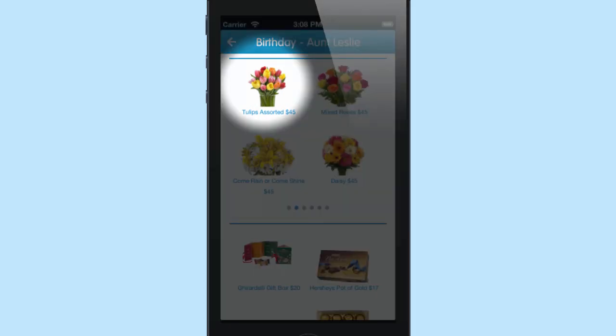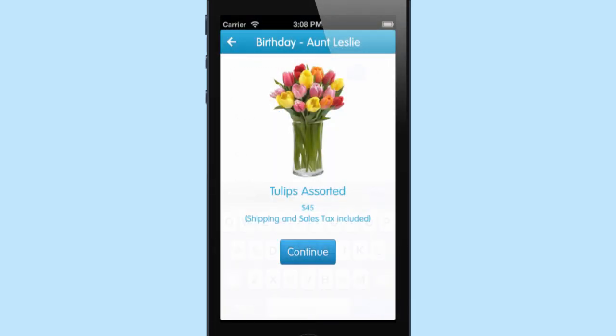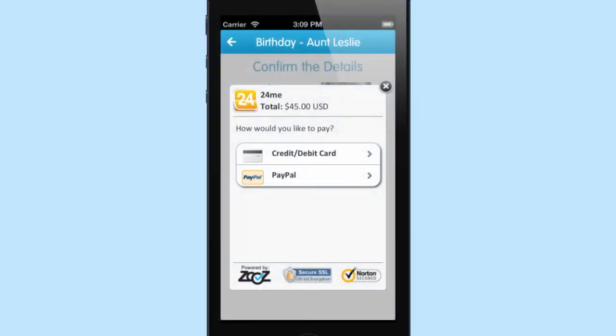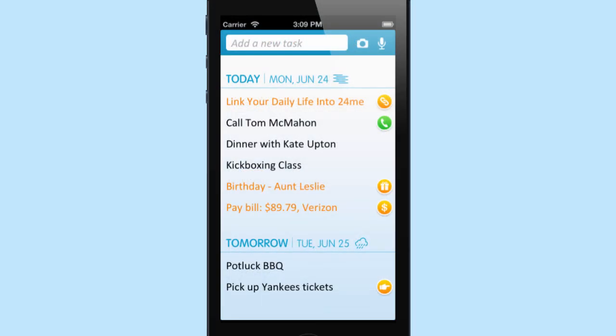After tapping on the gift, the user will go through a short form filling out the shipping address and credit card information. Moments later, the gift is on its way to that special friend.